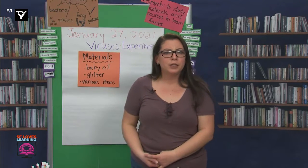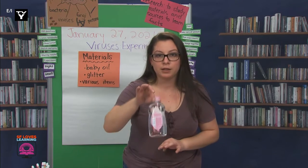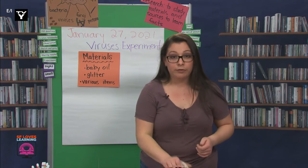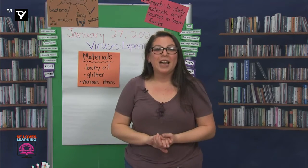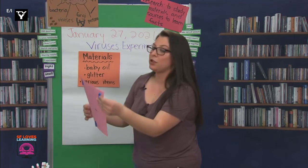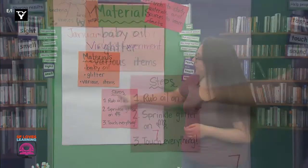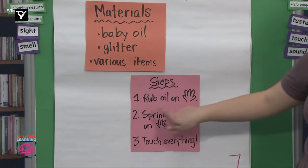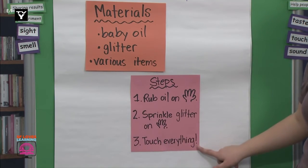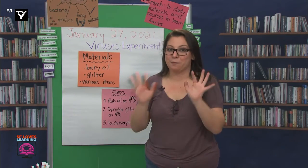We've written down the materials, and now we can write the steps. First, I rubbed some of the baby oil on my hands, and then I had somebody help me sprinkle some of the glitter into my hands. Then, I touched everything like I usually would. You can always pause the video to make sure you get everything. Steps: One, rub oil on hands. Two, sprinkle glitter on hands. Three, touch everything. A step that should always be done at the end is to clean up and wash your hands.